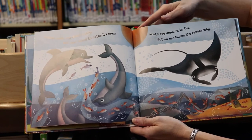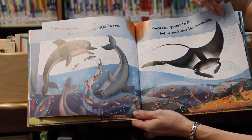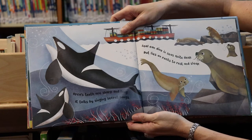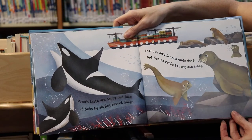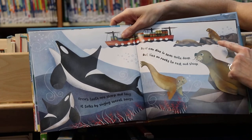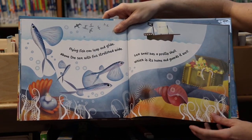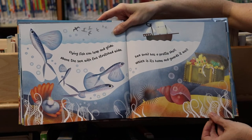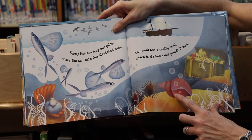Manta ray appears to fly but no one knows the reason why. Do you see his big wings? He looks like he's flying under the ocean waters. Orca's teeth are sharp and long — it talks by singing secret songs. Do you see the orca whale? Seal can dive in seas quite deep but lies on rocks to rest and sleep. These are seals. Flying fish can leap and glide above the sea with fins stretched wide — see their big fins? And sea snail has a pretty shell which is its home and guards it well. It's a nice hard shell keeping it safe inside.